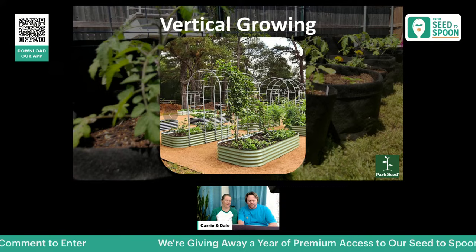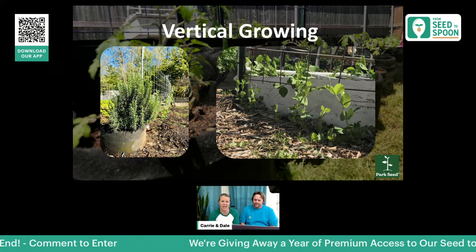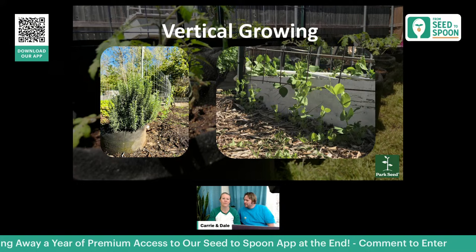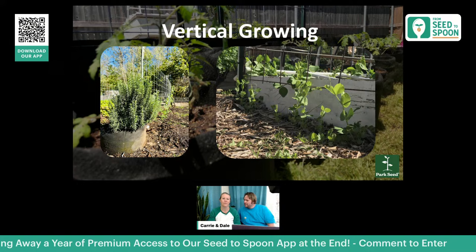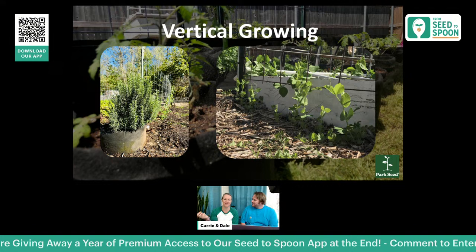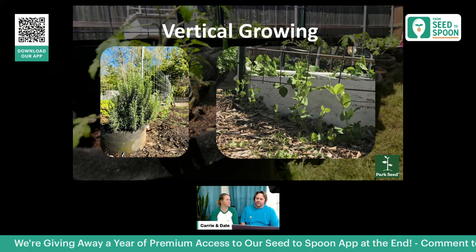Another option is to put cattle panels on their sides and grow peas, beans, cucumbers, or melons along that line. In one setup, we actually had a raised bed right next to it and grew on the outside of the raised bed up the panel too, since we had good composted soil there from the wood chips. You can do so much with T-posts and cattle panels.